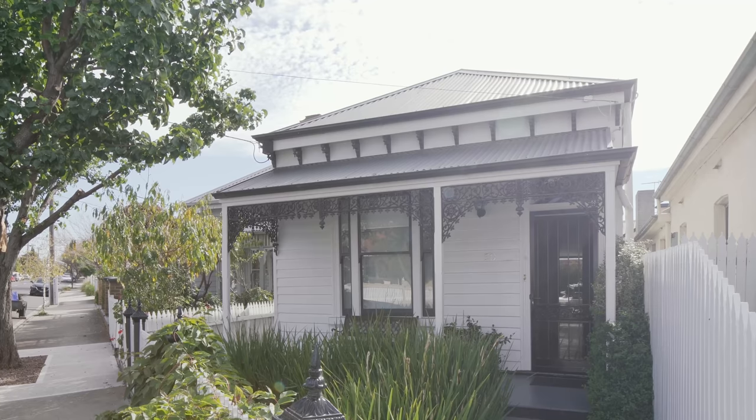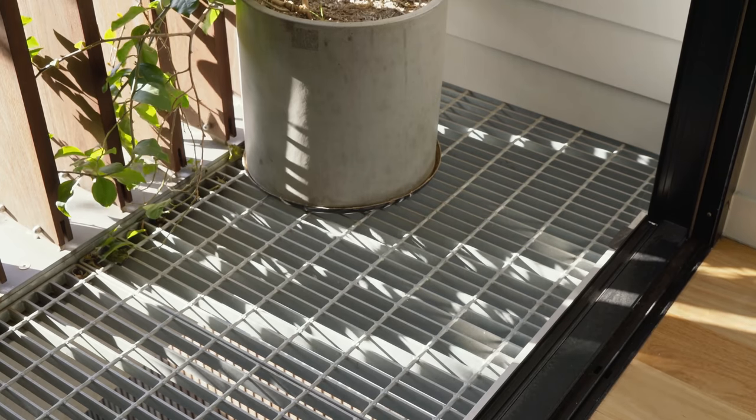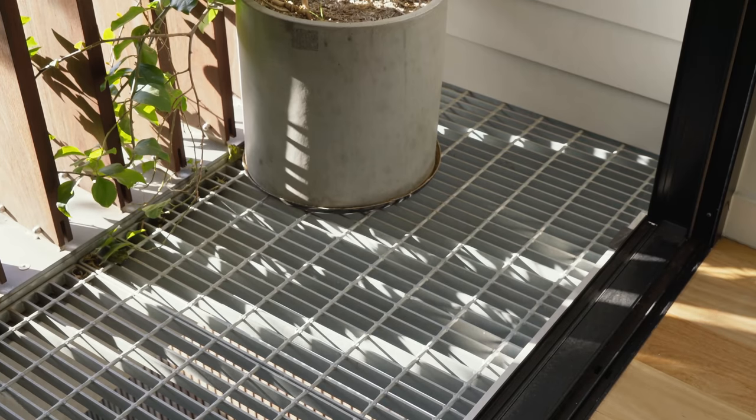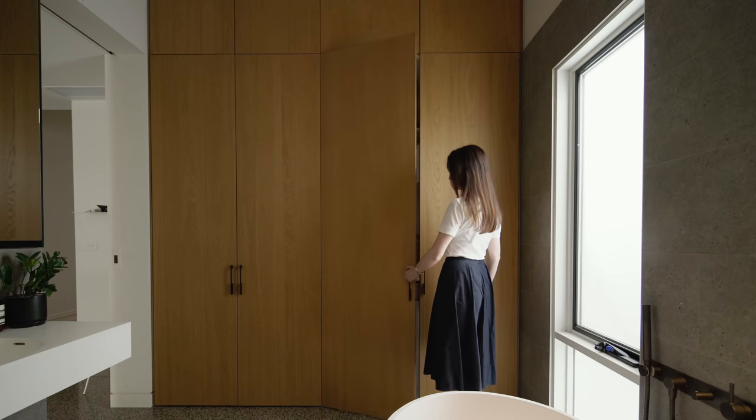Luke and Meredith came to me and we started talking about the project and what they wanted out of the house. They also came with this wonderful collection of imagery and there was a theme that connected all of them: absolutely beautiful light, very clean, very stripped back. A great sense of materiality — so even though it was quite minimal in the detailing they were interested in, just kind of an honesty in the materials.